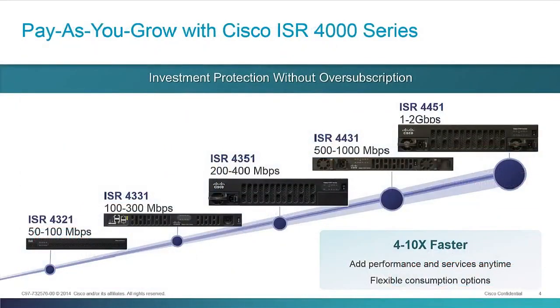We always try to do that with the ISR family. One other thing we're doing is dramatically simplifying the portfolio. Currently with the ISR G2s, we have about 11 platforms covering an entire range of performance, capabilities, and slot module counts. Now with the ISR 4000, we're only going to have five platforms that fill all of those needs. We've given you an array of interface densities across the portfolio — you don't have to go all the way up to the highest-end platform, the 4451, if you want to do voice aggregation or T1 aggregation. You can do that at a lower end within the portfolio.